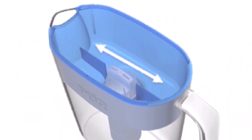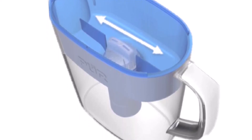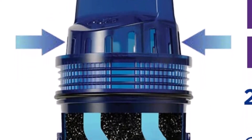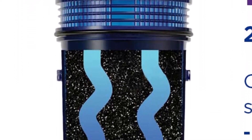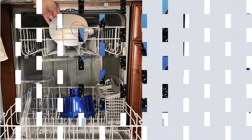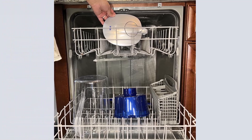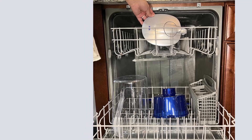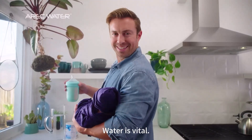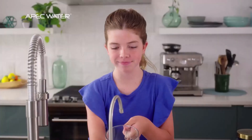The shorter filter lifespan can lead to more frequent replacements, which could be inconvenient and slightly increase the annual expense. The ZeroWater 10-Cup 5-Stage is a suitable alternative for those looking for a longer-lasting filter or anyone with higher usage needs. These two pitcher filters are similar in their upfront cost, but the ZeroWater's replacement filters are pricier than the PUR's. Comparatively, the ZeroWater removes more contaminants, but the PUR scored better in our taste test.